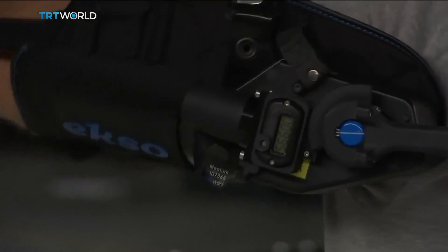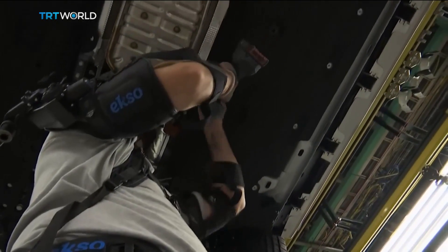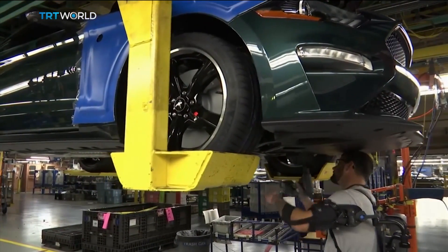Ford piloted the ExoVest at two U.S. plants last year and decided to expand its use. It's now being used in 15 factories and seven countries around the world.